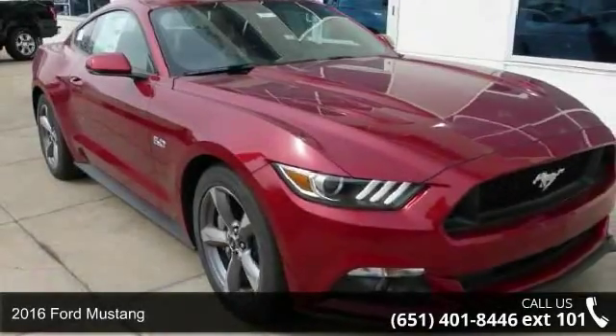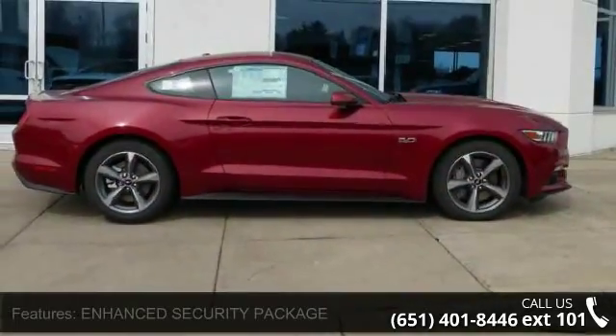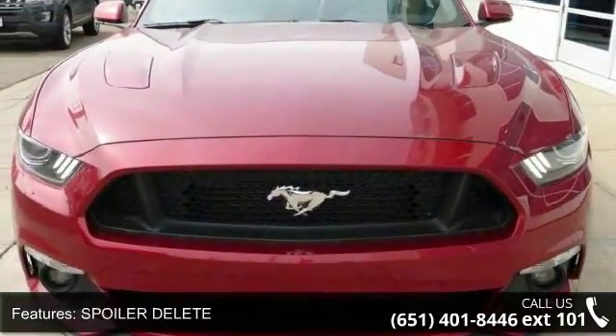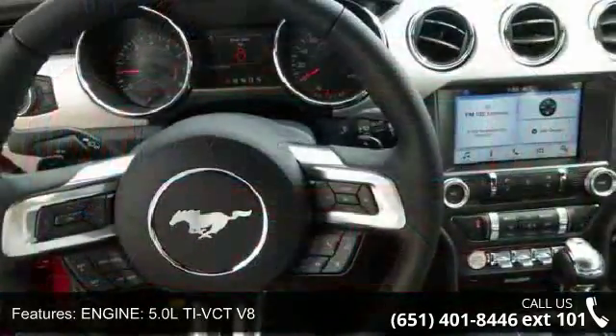Step into the 2016 Ford Mustang. If you are looking for an automobile with great features, look no further. Enjoy these notable features: Enhanced Security Package, Spoiler Delete, Engine 5.0 LT VCT V8, Transmission 6-Speed SelectShift Automatic, Wheels 18x8.